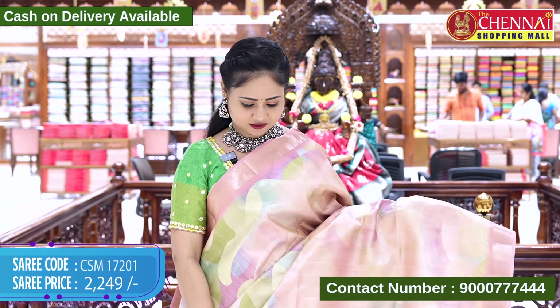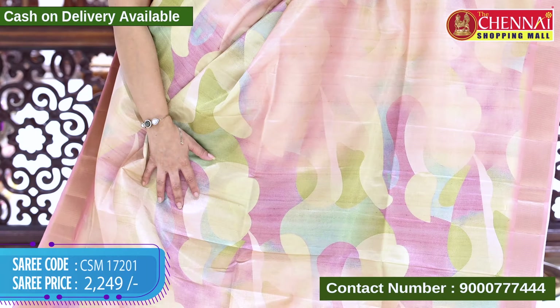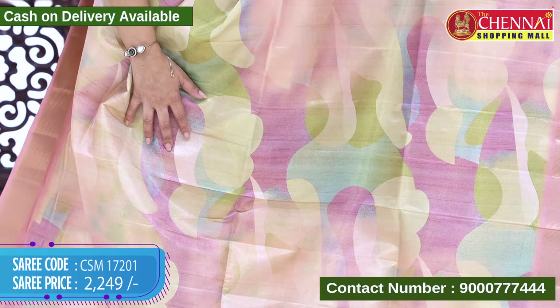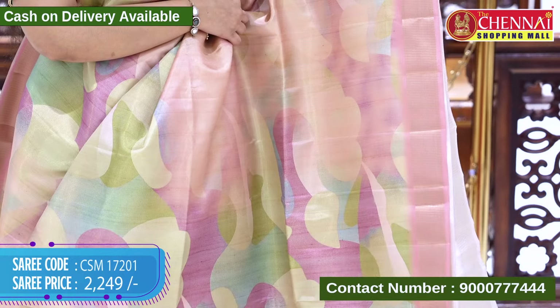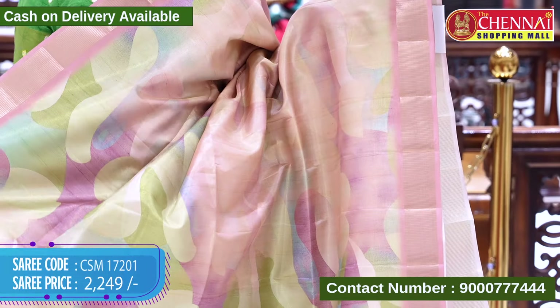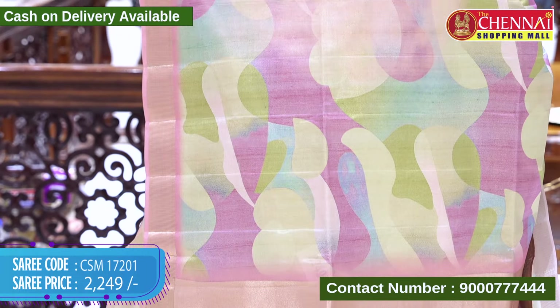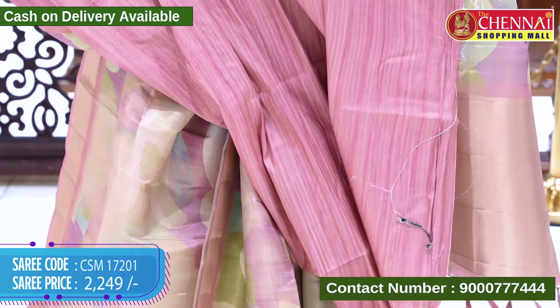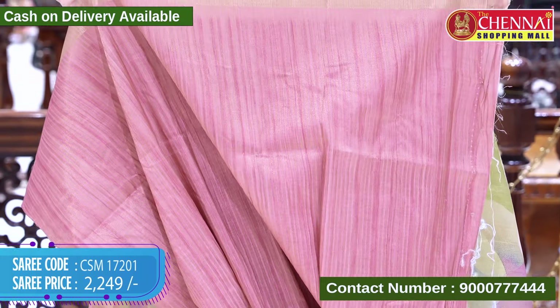The next saree is in onion pink color. The body is also in onion pink with multi-colors and lovely printed designs — very colorful in an artistic form. The border is self with gold-zari weaving lines. The top border is the same design and length, with covai borders. The pallu is self with gold-zari weaving along with tassels, and the blouse has printed lines with the saree border. Saree code CSM 17201, cost 2249 rupees.